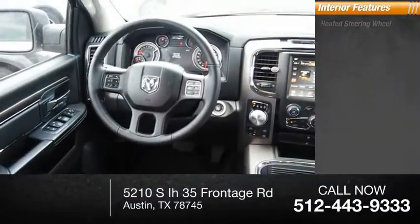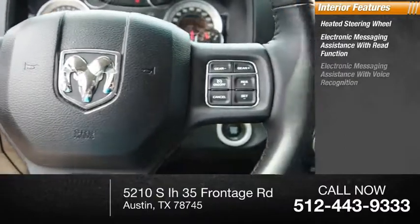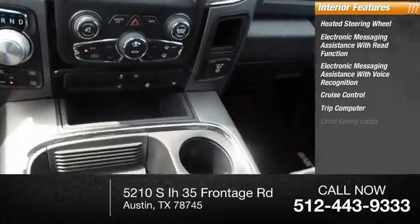Inside you'll find a heated steering wheel, electronic messaging assistance with read function, electronic messaging assistance with voice recognition, cruise control, trip computer, and child safety locks.